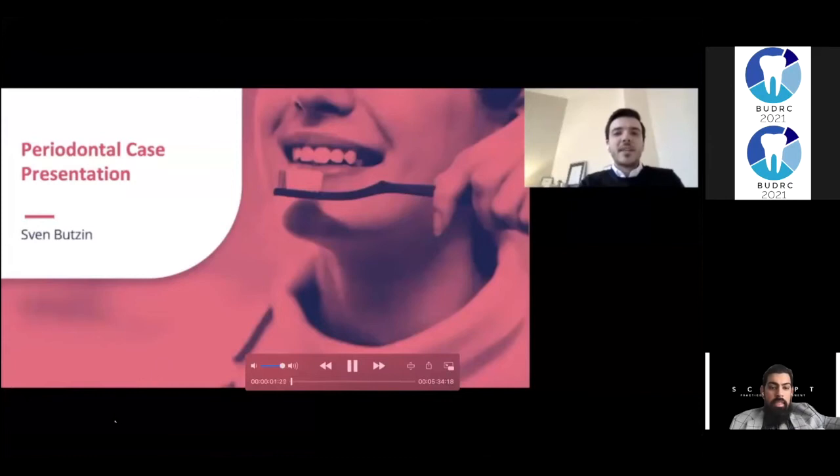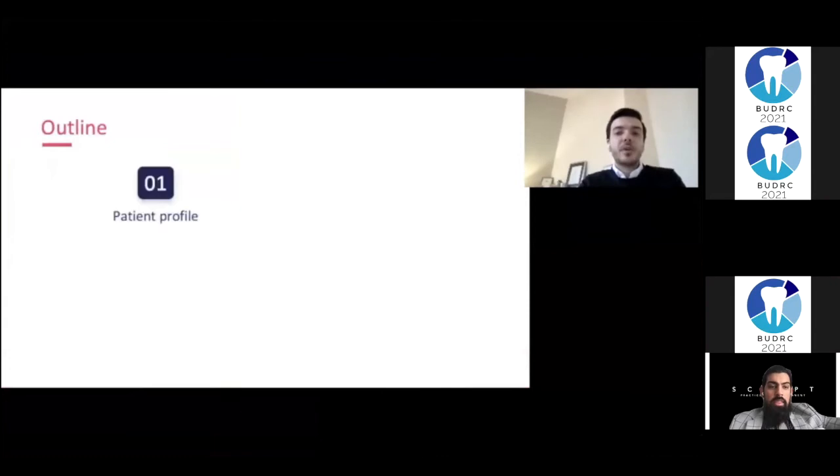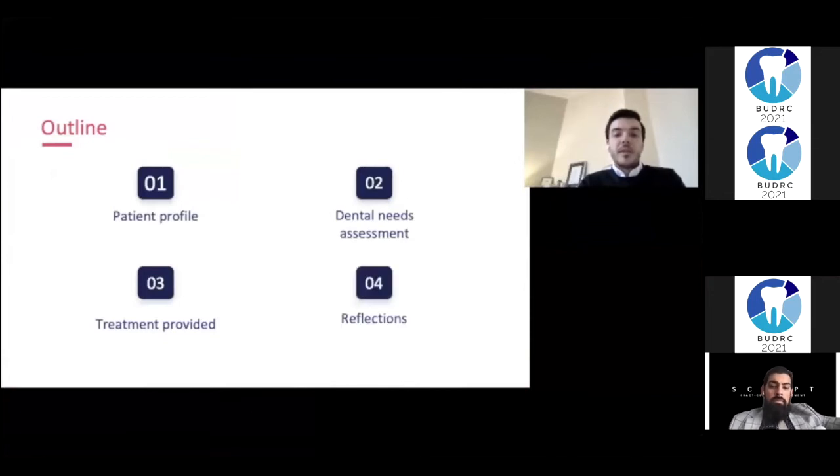Hello everyone, I'm Sven, and this is my periodontal case presentation. I will start with a brief patient profile, then talk about the patient's dental needs, followed by the treatment that I provided, and I will also reflect on the case at the end.